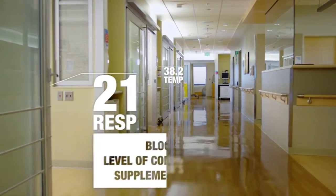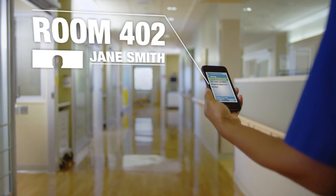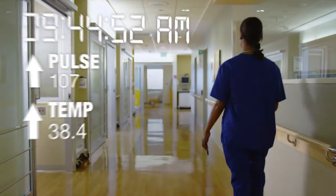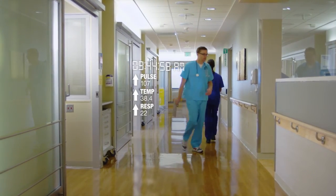And it all happens in an instant. If early signs of patient decline occur, the system sends an alert directly to the clinician's mobile device. This constant connectivity and access to crucial information allows caregivers and rapid response teams to take the appropriate action to stabilize a patient's condition and prevent further deterioration.